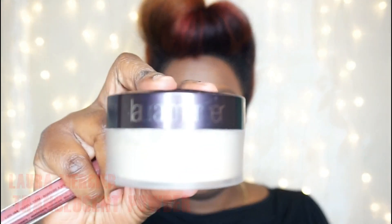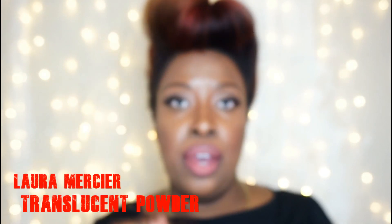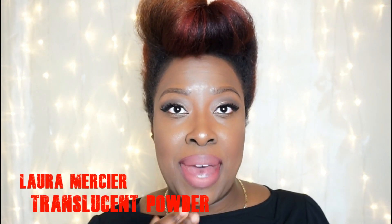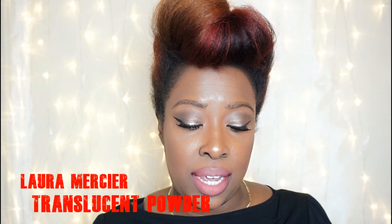You have to really apply it in order to get the color on — the application isn't that great. You have to keep building it in order to get the color payoff you're looking for. I'm going to use the Laura Mercier translucent powder to mattify this because, like I said, it is tacky.